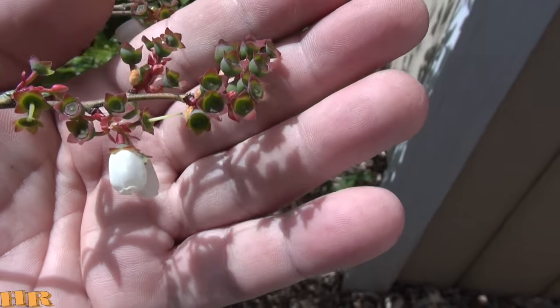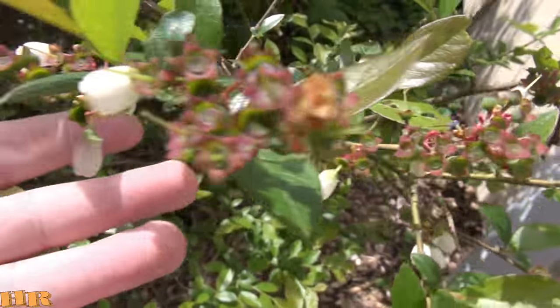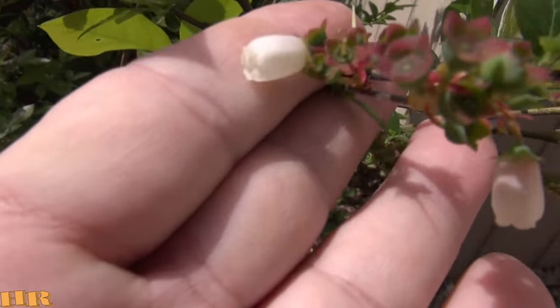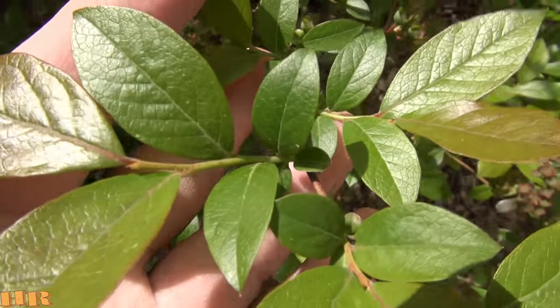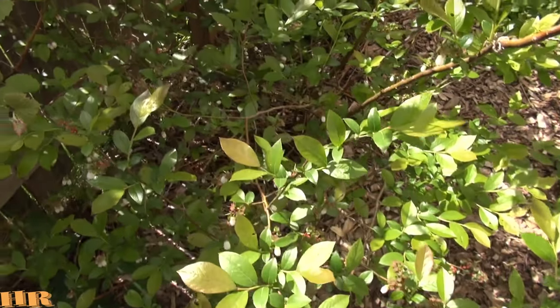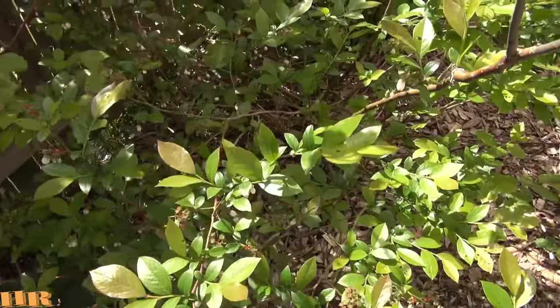Look at all them blueberries on there — hopefully I can get to them before the birds do. Here's the flower with the blueberry and here's the leaf profile. I'm going to try to get a cutting off of this and get it planted.